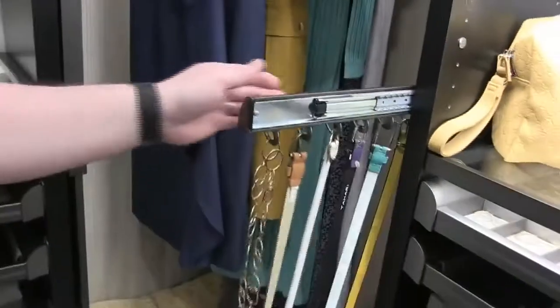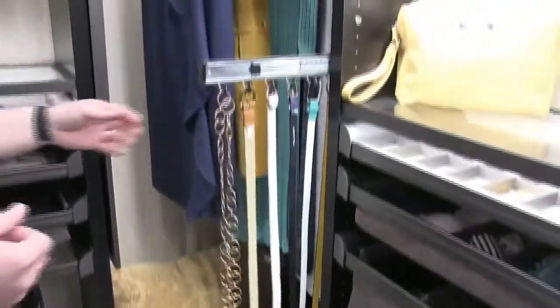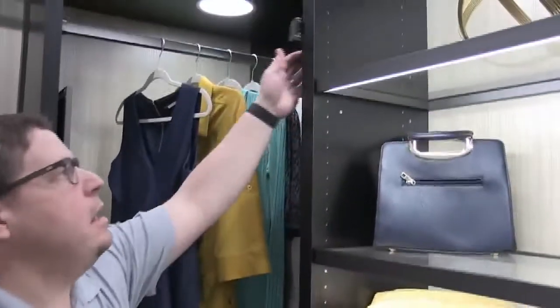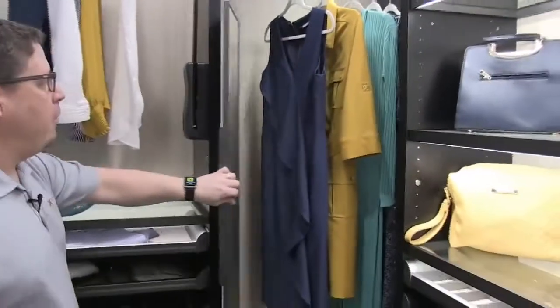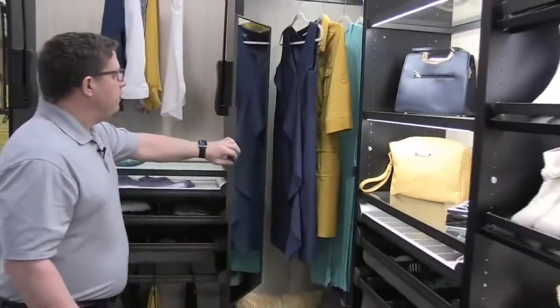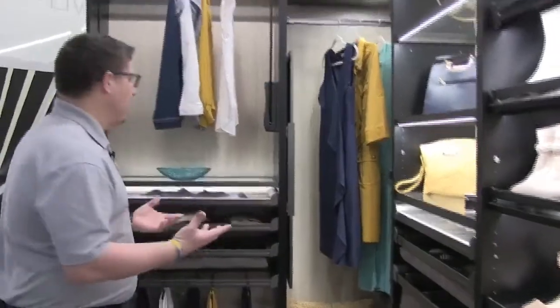We've got things like our Synergy Elite belt rack or valet, scarves, pullout mirrors, and all of these things in the Haefele closet system are going to coordinate — whether it's giving you the function, but also giving you the style to match.